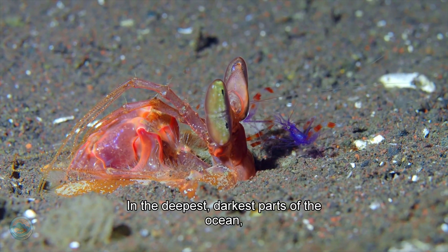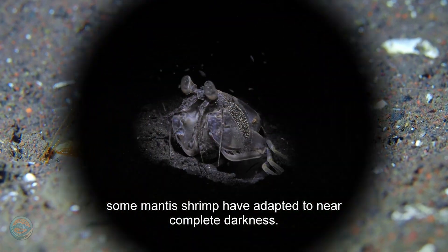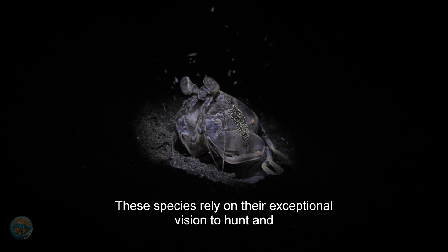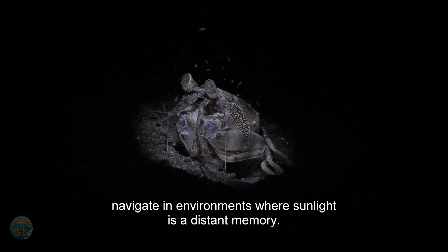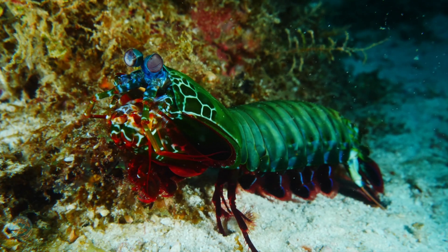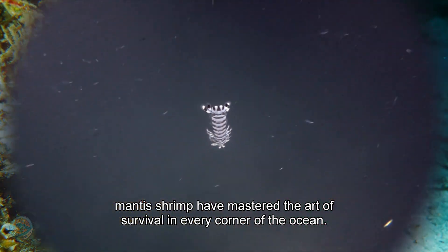In the deepest, darkest parts of the ocean, some mantis shrimp have adapted to near-complete darkness. These species rely on their exceptional vision to hunt and navigate in environments where sunlight is a distant memory. Whether in coral gardens or the abyssal depths, mantis shrimp have mastered the art of survival in every corner of the ocean.